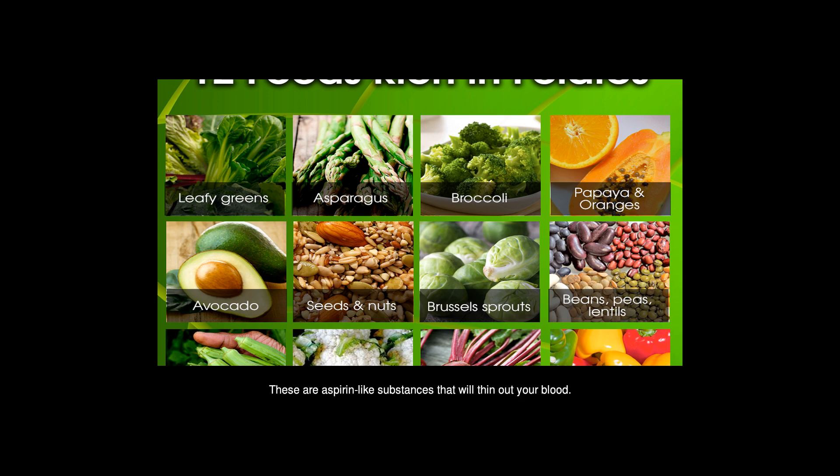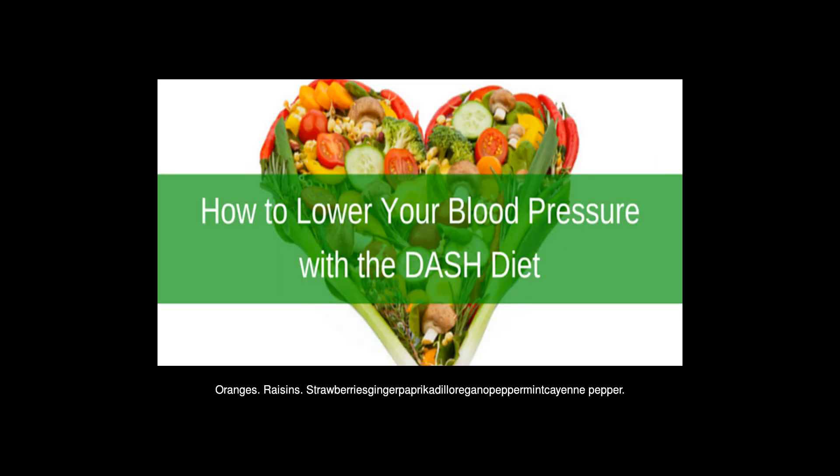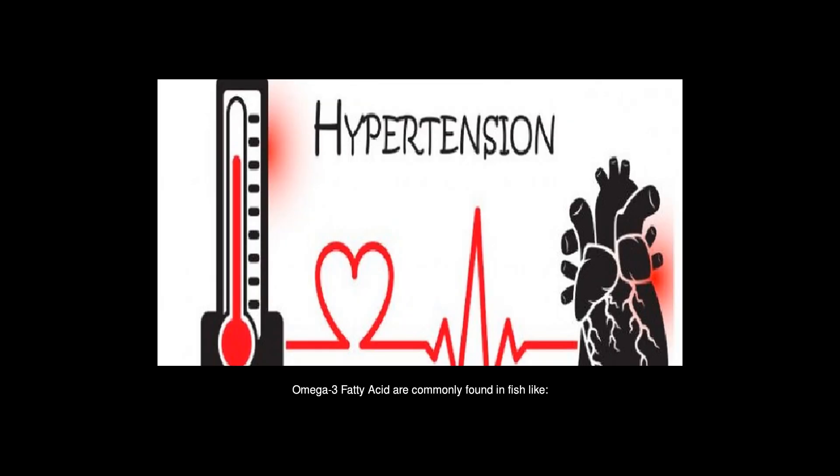Foods and seasonings typically high in salicylates include blueberries, oranges, raisins, strawberries, paprika, oregano, peppermint, and cayenne. Omega-3 fatty acids are commonly found in fish like salmon, herring, mackerel, and anchovies.